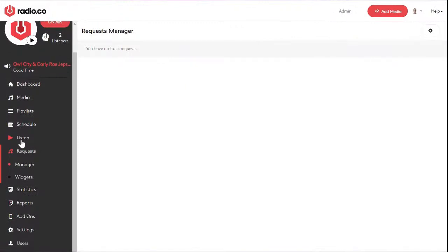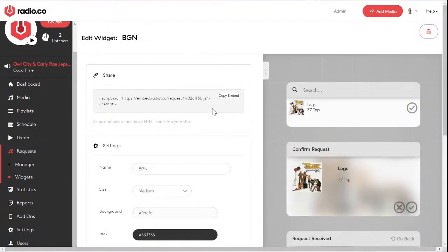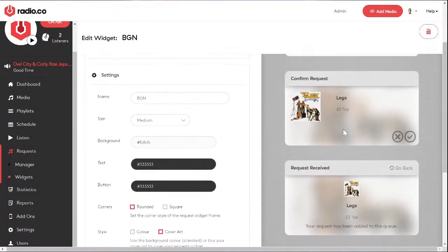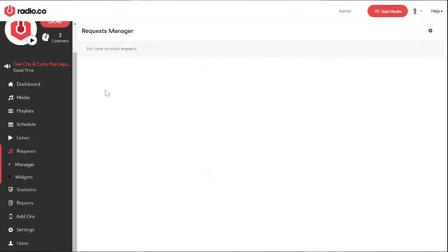Requests will be a very popular feature for a community radio station. This gives people the ability to request tracks. In a similar way to the web player, you build a widget listing numerous tracks that people can choose from. The requests then go into your track manager and are listed for you to add into your queue or playlist. It's a great way of getting your community involved.